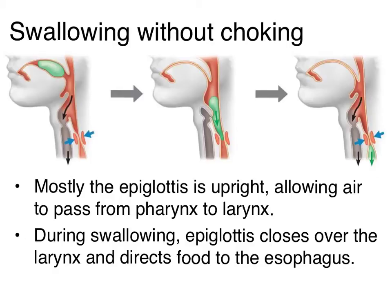Now choking is a very serious threat, but it's not the most common threat to our respiratory tracts. Most of the other threats are a little bit more subtle — think pollen, dust, dirt, germs — stuff that's constantly coming into our respiratory tract.